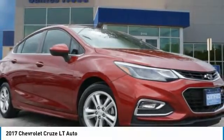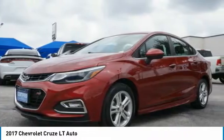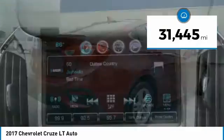Welcome to the 2017 Cruze. The Cruze blueprint calls for more than you'd expect and is priced below $20,000. This vehicle has less than 35,000 miles.